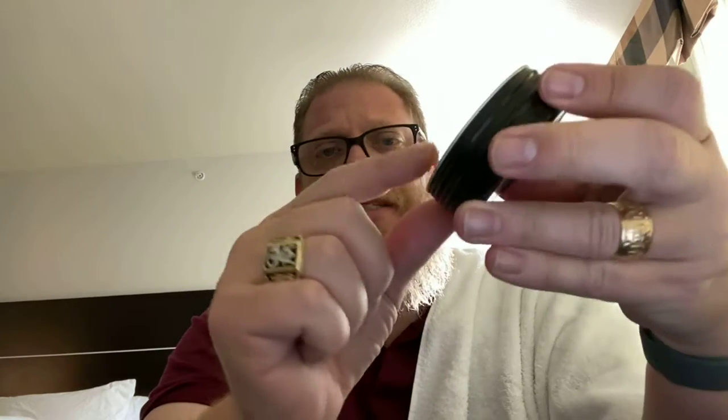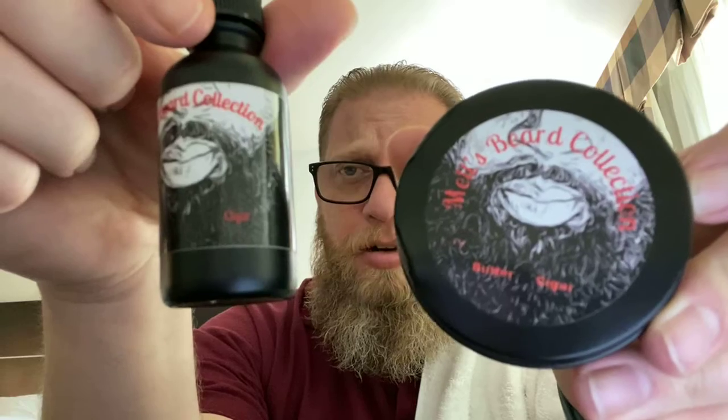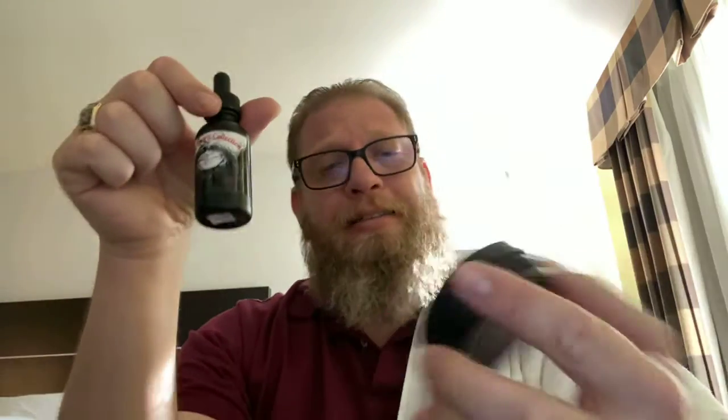Nice and soft, easy to take out, breaks down, emulsifies, goes right into the beard. Again, I would pair this up with the cigar oil. His butters are phenomenal.